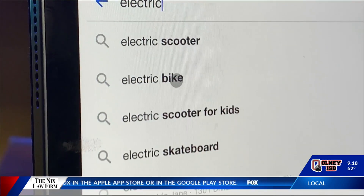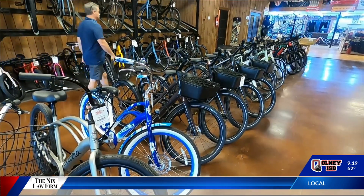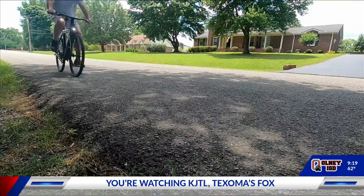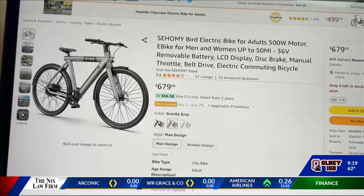Searches for e-bikes have been strong all year, and while there are many to choose from, some brands and styles could ride out of the stores before you get a chance. And prices have dropped — I found the Bird e-bike here for about $120 less than it was last Christmas.